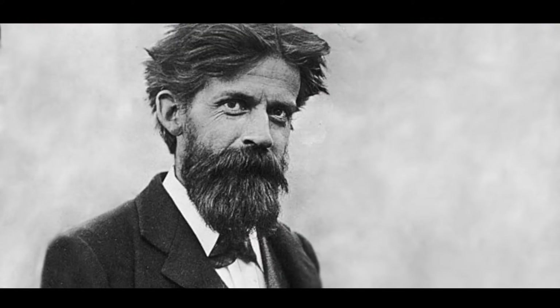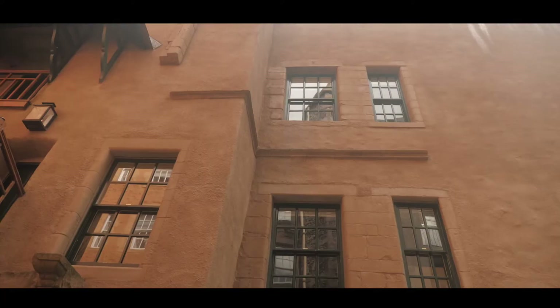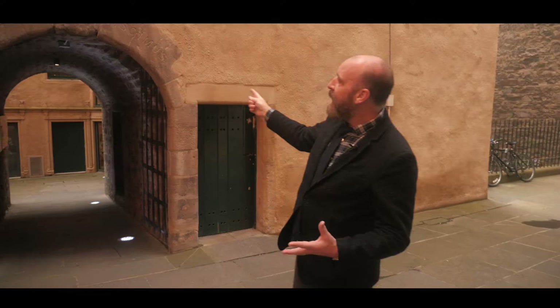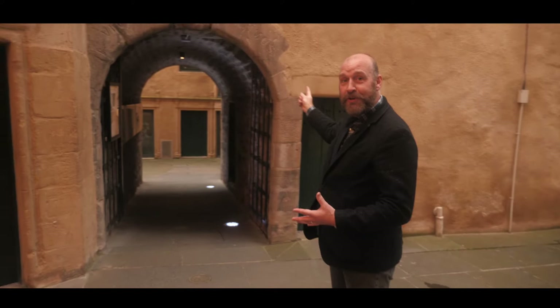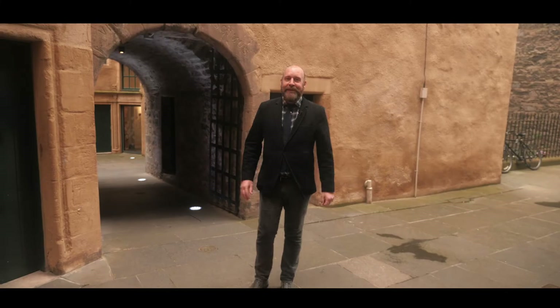In 1890, Patrick Geddes established an undergraduate University Hall at Riddles Court. It was part of a larger project to bring students back into the Old Town, and you can see some of the legacies of that here on the elevation of the building. We've got a replica of the University Hall plaque above the archway, and the original inscription — which we think Patrick Geddes himself may have carved into the penned arch here — says 'Vivendo Discomus', meaning 'by living we learn'.